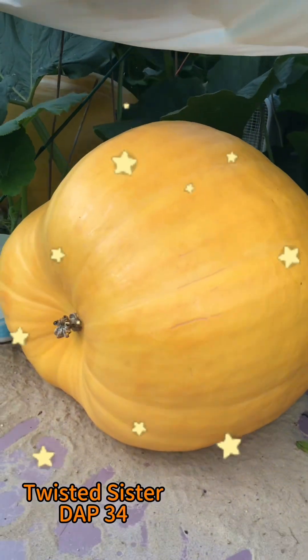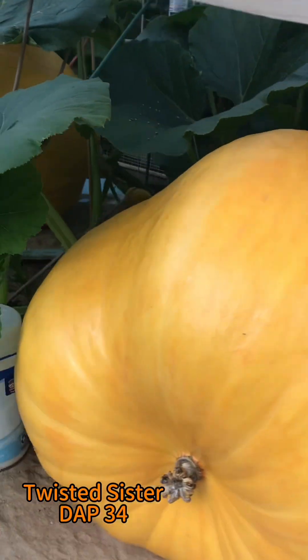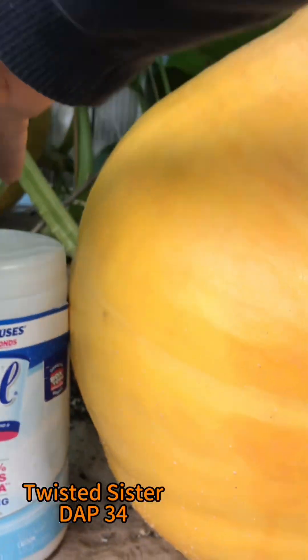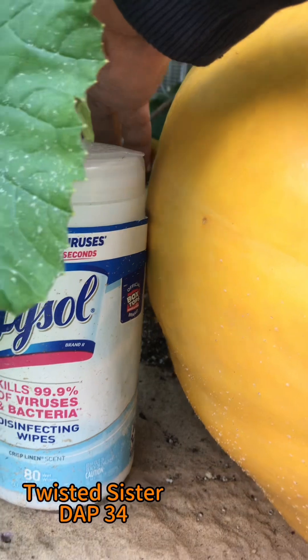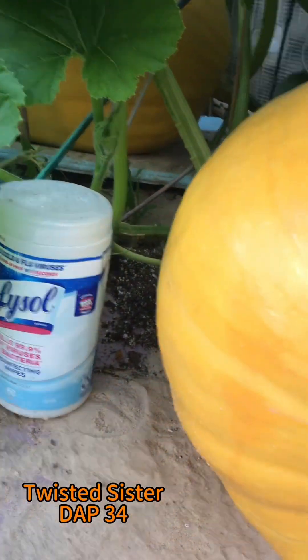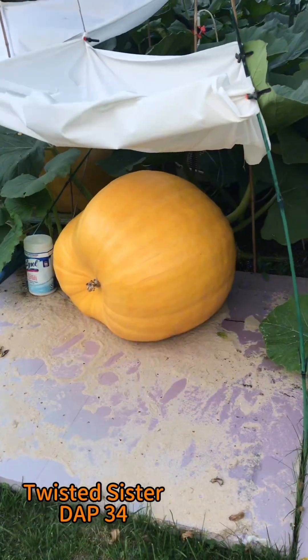And Twisted Sister, also 34 days old. She grew into her Lysol wipes — honey, thank you, he moved that for me. Now she has a little bit more room to grow. Very good.